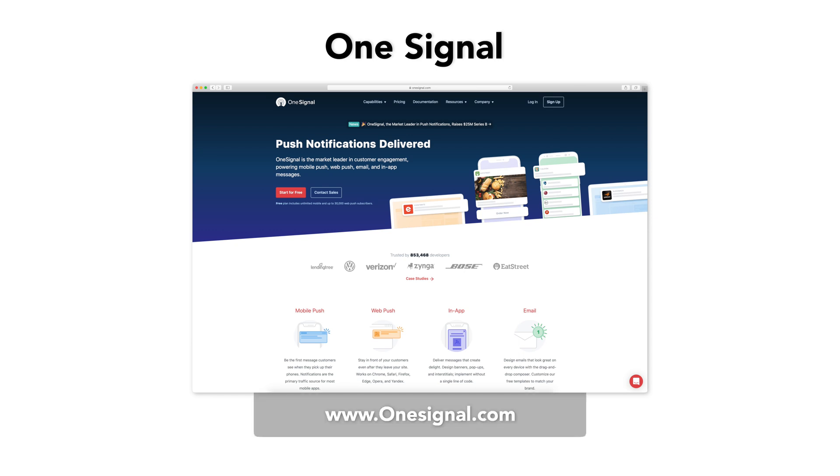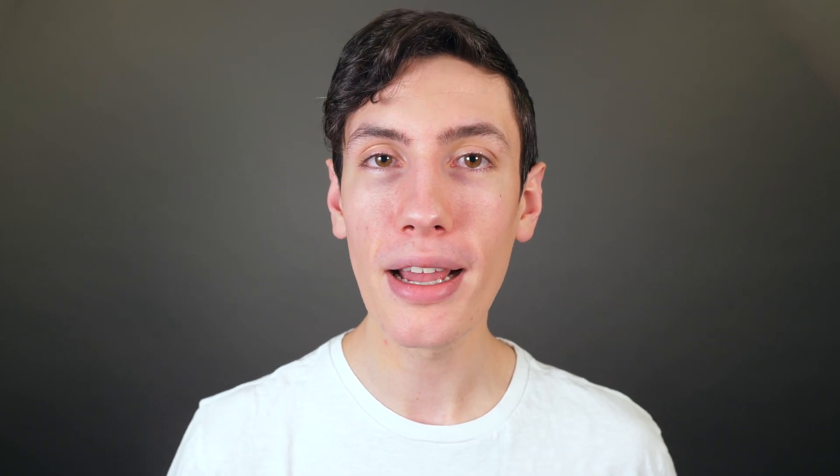Let's start with OneSignal. OneSignal is one of the leading free-to-use push notification services, used by companies such as Uber, Adobe, Condé Nast, and more. They monetize their free plan by sharing anonymous user data with advertisers but won't be sending any ads to your users. If you're concerned with this and would rather have full control of your user data, they offer affordable plans from $99 a month. With OneSignal you can send mobile push notifications and web push notifications on desktop and Android.